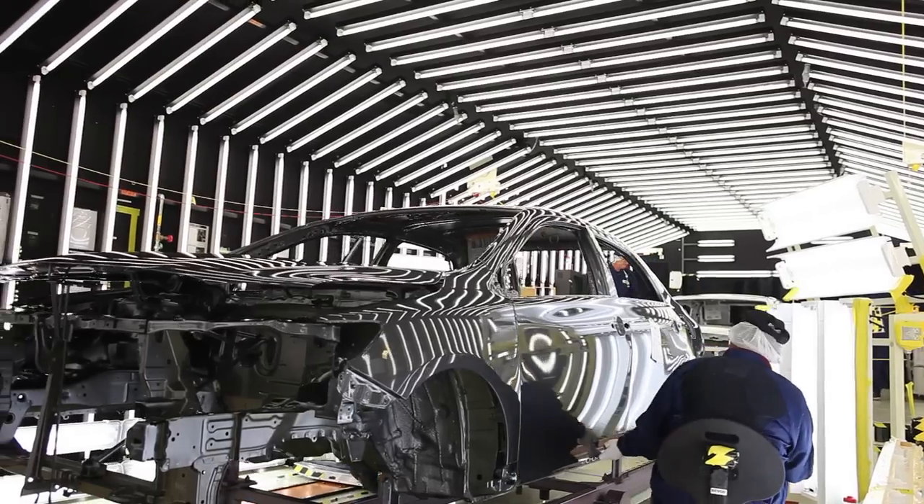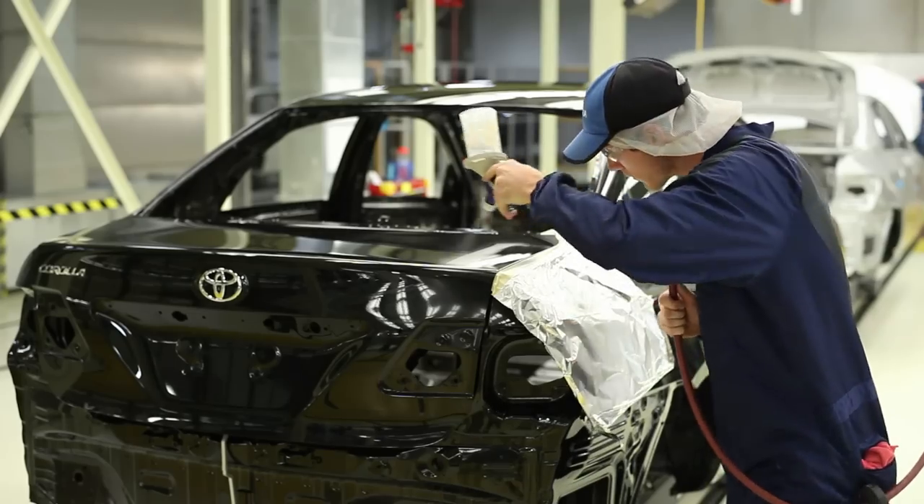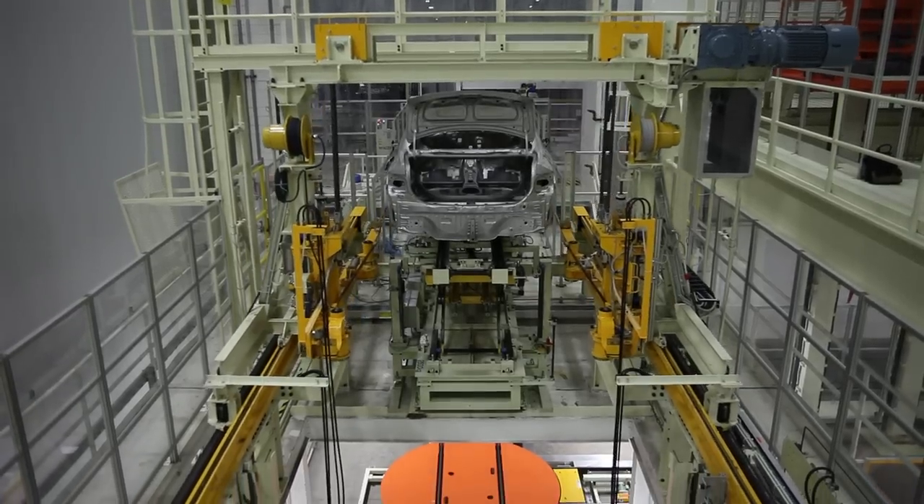We are artists. Join the Toyota Mississippi Paint family and see how we create extraordinary masterpieces.